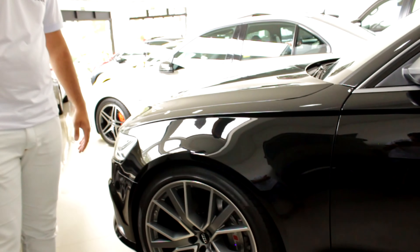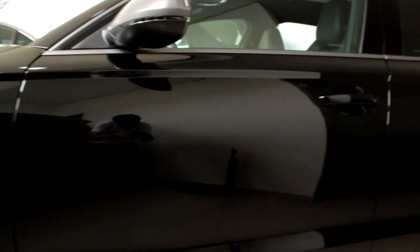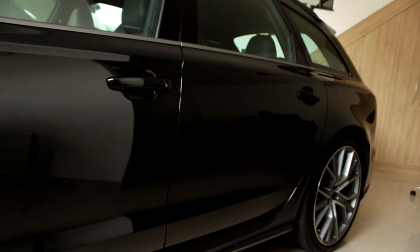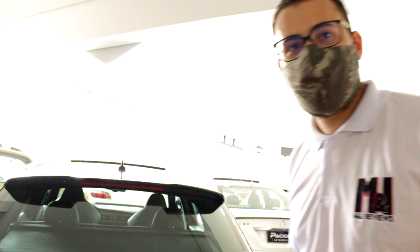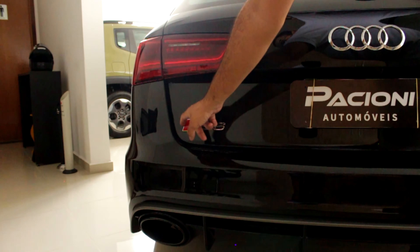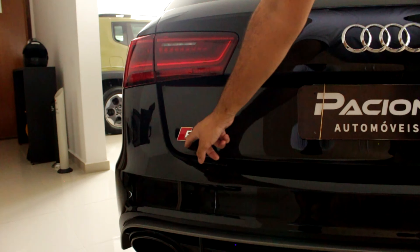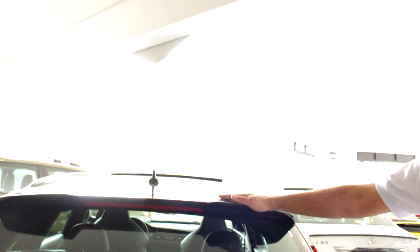Agora a gente vai mostrar um pouco da traseira do carro. Mostra aqui ela de lateral. Galera, olha o tamanho do carro — é uma nave! Save the wagons, né? Vamos mostrar a parte de trás então, Matheus. Essa parte de trás da Audi RS6. Aqui tá o nome dela. Toda linha RS vai ter esse símbolo aqui — a barra do RS.